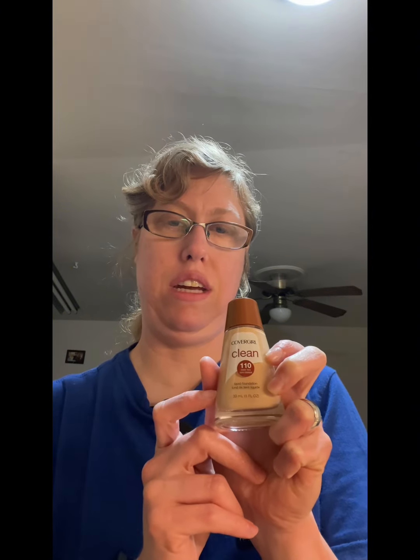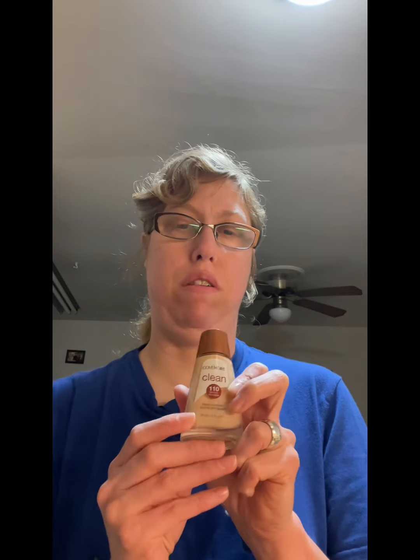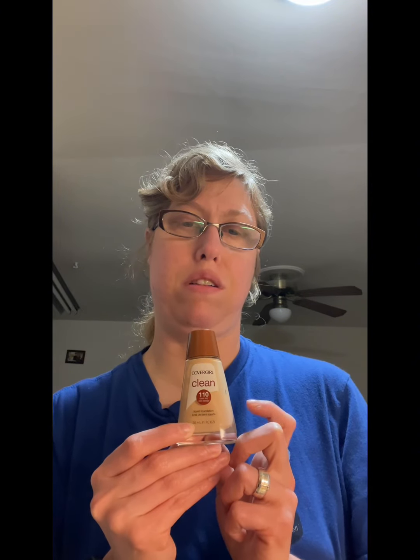This is a foundation by CoverGirl — it's their Clean line and I use number 110. I really like CoverGirl because it doesn't clog my pores and it fits really nicely on my face. I couldn't recommend this product enough. They have both liquid and powder, but I like the liquid.